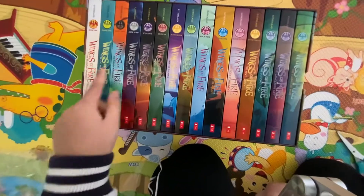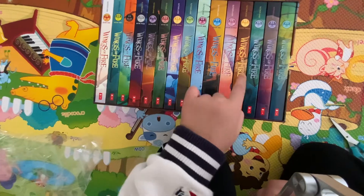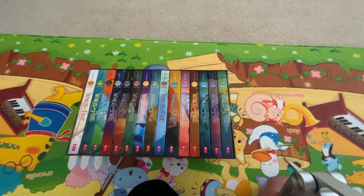This is 1, 2, 3, 4, 5, 7, 8, 9, 10, 11, 12, 13, 14, 15. You can buy it at Costco.